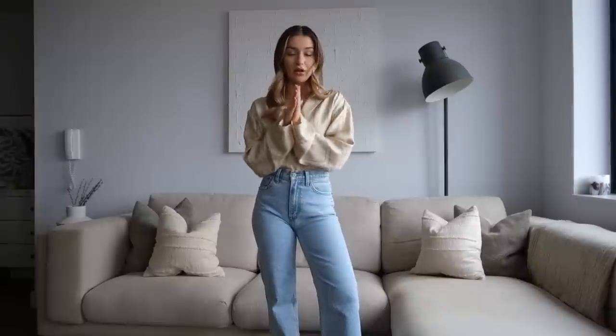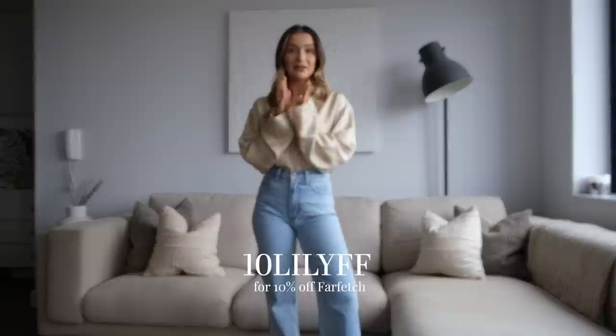I'm going to start off with what I am wearing now, which is one of the slightly dressier looks. This shirt is a new addition to my wardrobe — it's from Totem, and I got it via Farfetch, who I am very excited to be working with on this part of today's video. I do have a 10% discount code, which is 10lilyff. I'll pop it across the screen and leave all the details in the description box, and you can use that for 10% off across loads of brands and items on Farfetch.